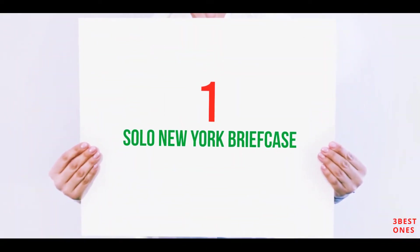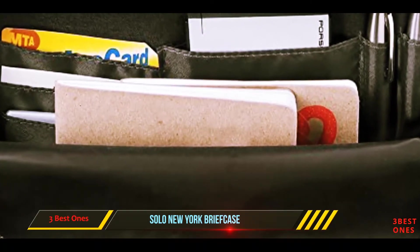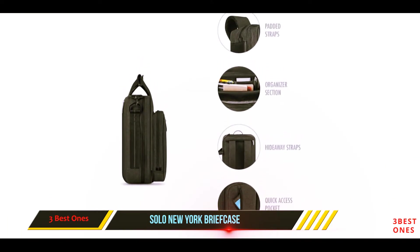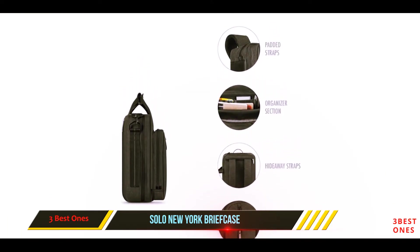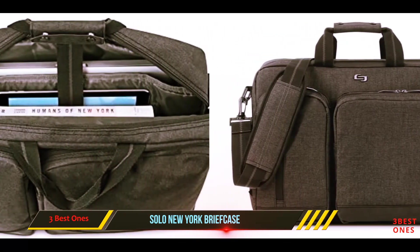And number 1 on this list: the Solo New York Briefcase. This laptop backpack may look like a simple backpack, but the hidden, convertible straps can instantly transform it into a briefcase. This unique function makes the Solo Duane perfect for business travelers who like the convenience of a backpack but the professional look of a briefcase.